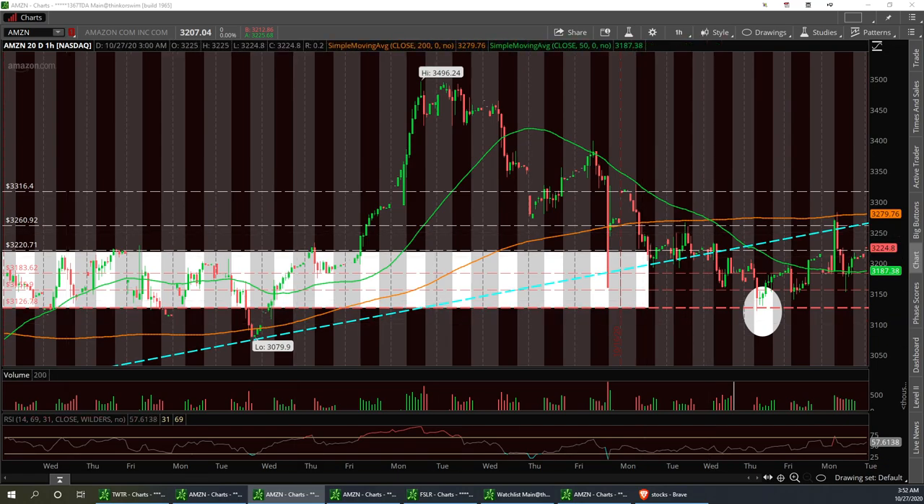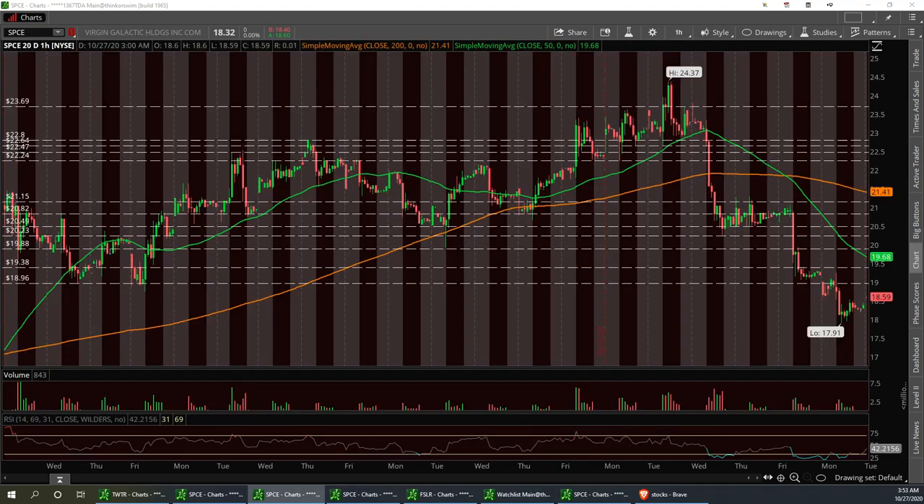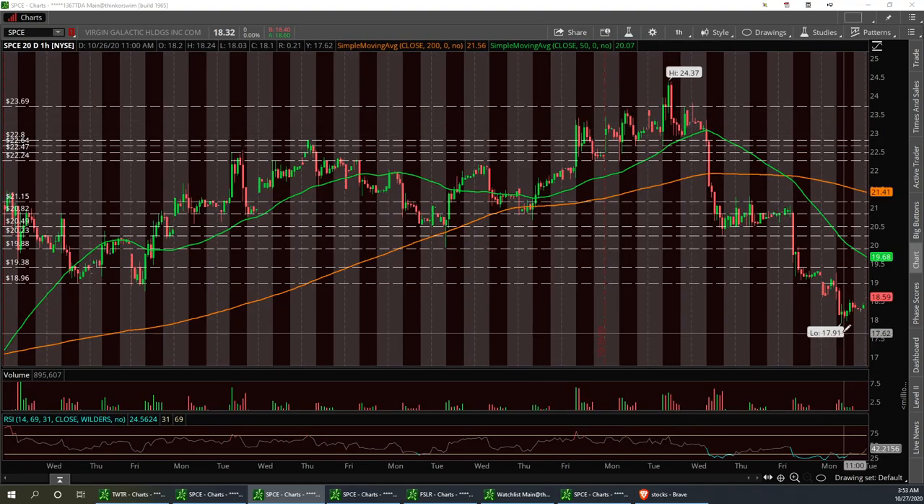The next one is going to be SPACE. SPACE has had a pretty drastic pullback — Branson's asking for more money. We had the death cross, pulled back more. I'd like to see that 50 start to curl up and reverse. Break $19 and get back up to $20. Every time he asks for more money it pulls back, and then it strongly rebounds. That's SPACE.